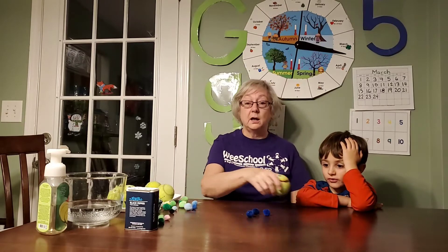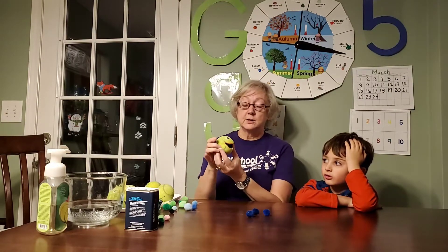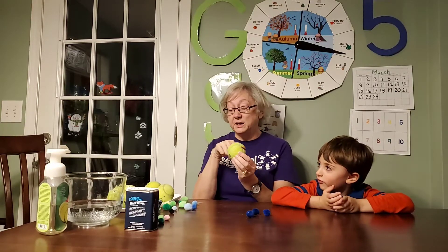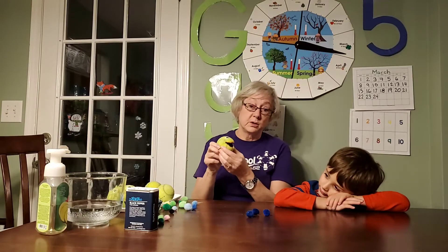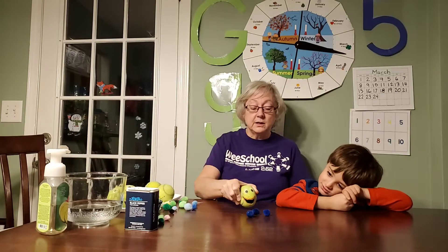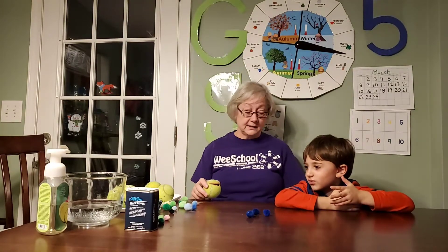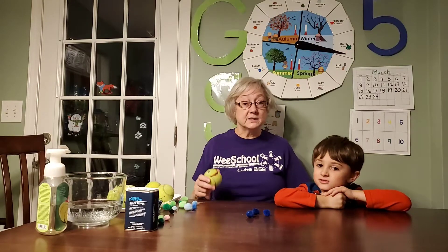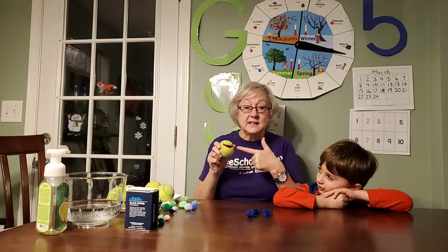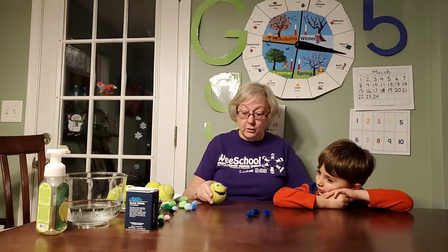When you're born, your body doesn't know that's a germ. But your blood has these little soldiers — they're called white cells. This is a white cell soldier. He's in your blood and he just keeps going because he doesn't know those are bad. But then when you're a baby, you get some shots — it hurts a little bit, but what it does is it teaches this guy that blues are bad. He says, 'Oh, that's a bad one, I'm gonna get it!'